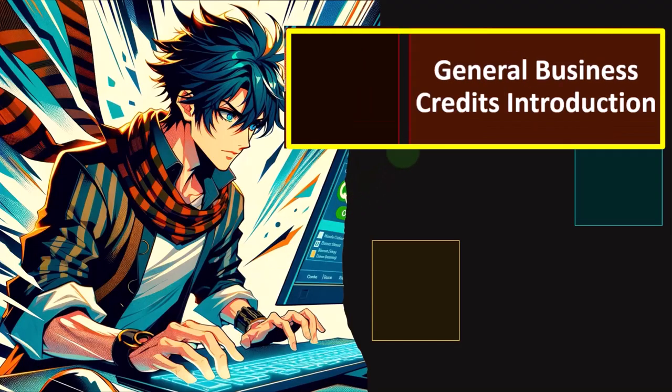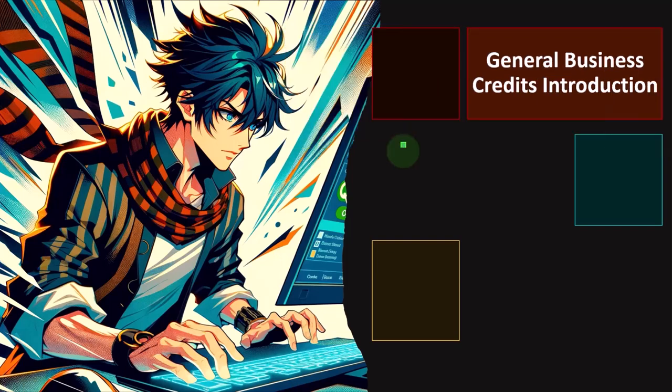Let's look at the general business credits now. We are basically going to list out these credits because they are often specific towards particular types of industries. You want to be aware of them, and as you're thinking about your business — whether doing tax preparation or running a business — you want to ask: do these credits apply to this particular business, or are the industries I'm specialized in subject to these types of credits?